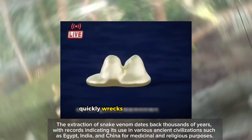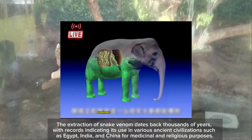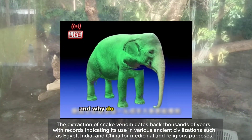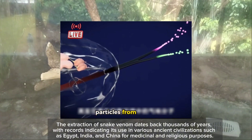The extraction of snake venom dates back thousands of years, with records indicating its use in various ancient civilizations such as Egypt, India, and China for medicinal and religious purposes.